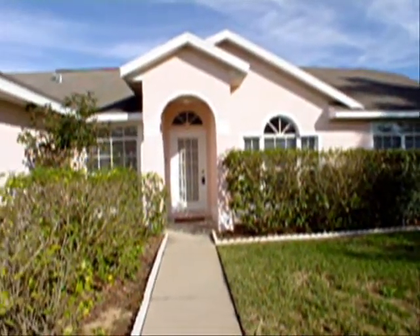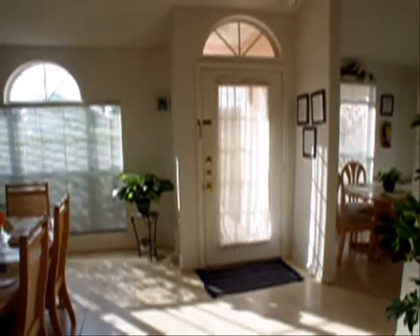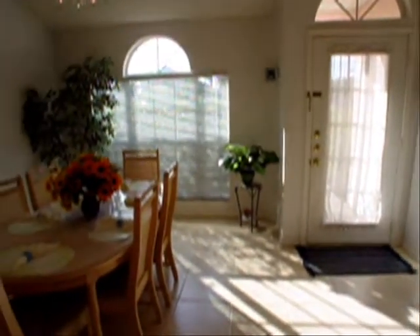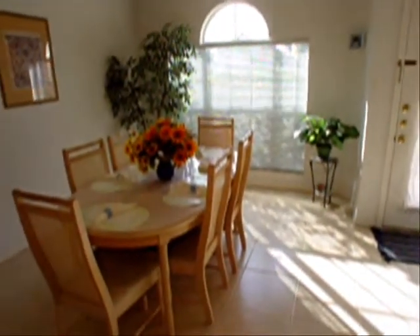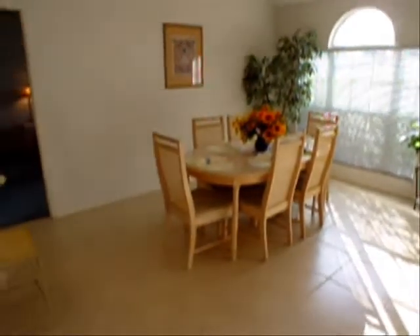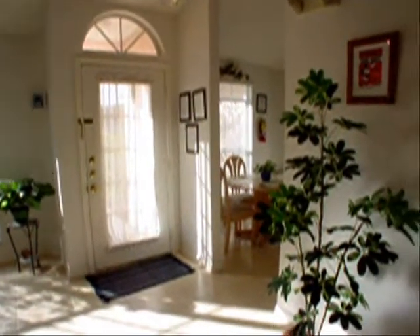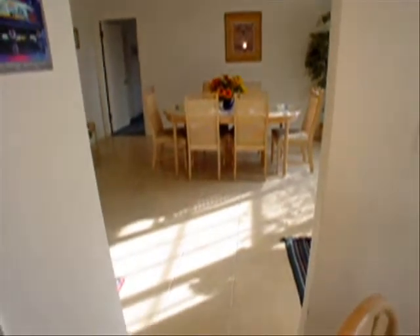The front entrance is covered. Let's have a look inside. Here we are inside the front door, and to our right is the dining room. At about four o'clock, the sun is just pouring in. This dining area measures 18 feet from wall to wall. To the immediate left of the front door is the entry to the kitchen. This front area tile is newly installed.